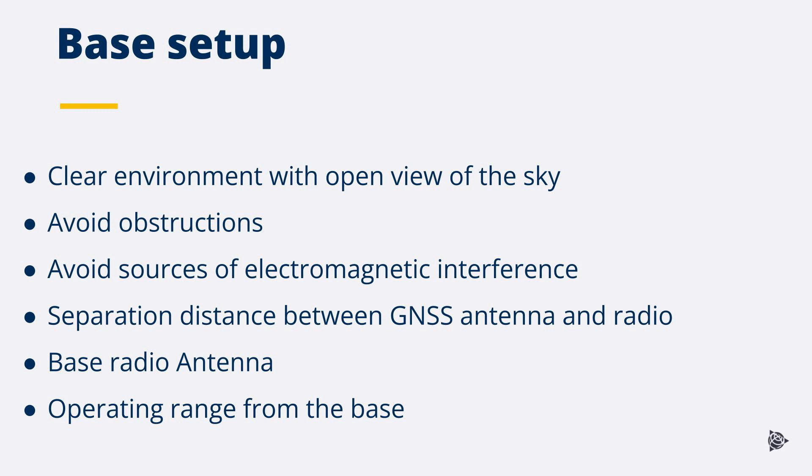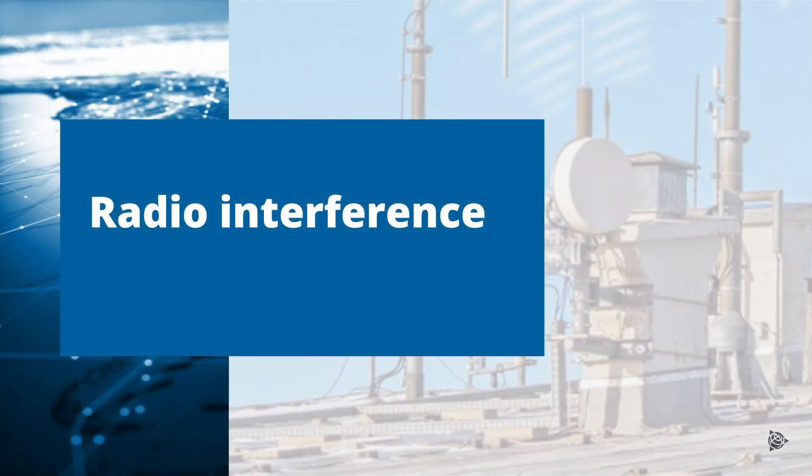RTK accuracy degrades and initialization time increases when operating at a greater distance from a base.